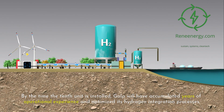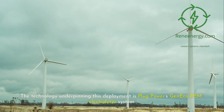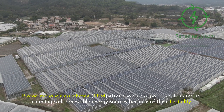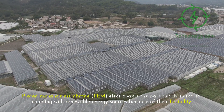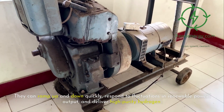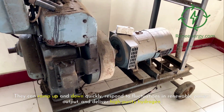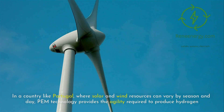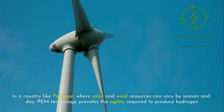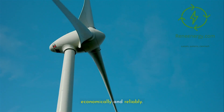By the time the 10th unit is installed, Galp will have accumulated years of operational experience and optimized its hydrogen integration processes. The technology underpinning this deployment is Plug Power's GenEco PEM electrolyzer system. Proton exchange membrane (PEM) electrolyzers are particularly suited to coupling with renewable energy sources because of their flexibility — they can ramp up and down quickly, respond to fluctuations in renewable power output, and deliver high-purity hydrogen. In a country like Portugal, where solar and wind resources can vary by season and day, PEM technology provides the agility required to produce hydrogen economically and reliably.